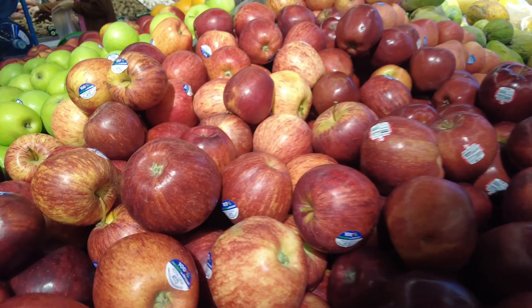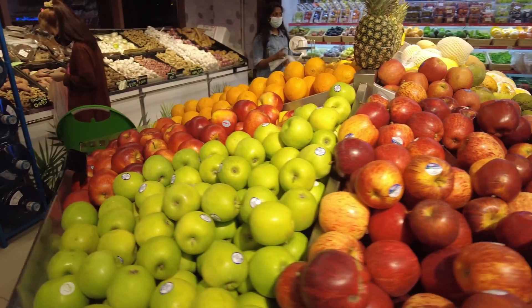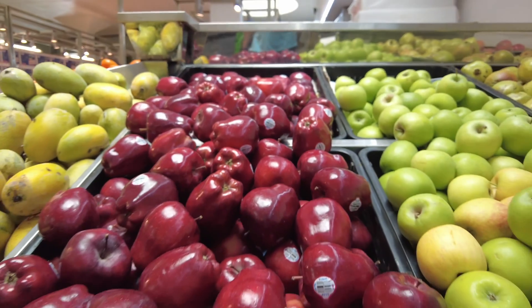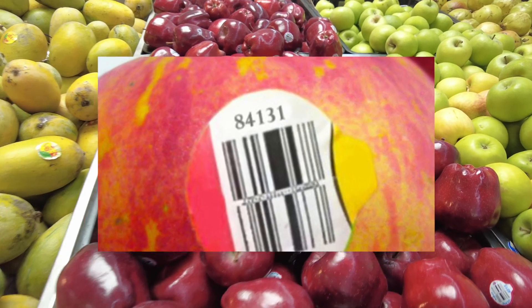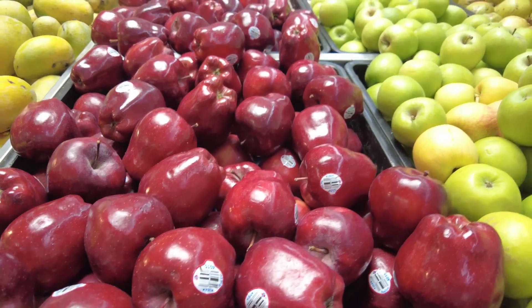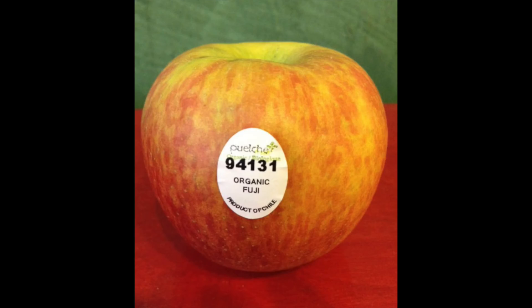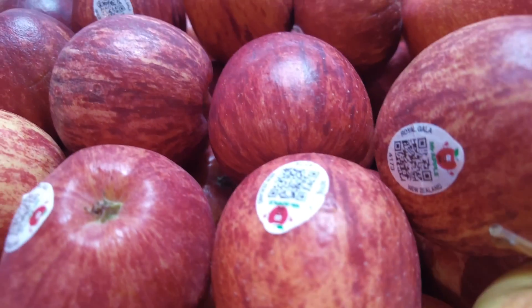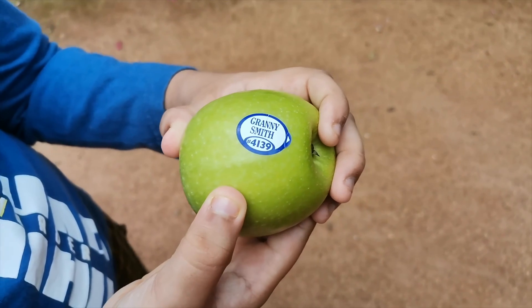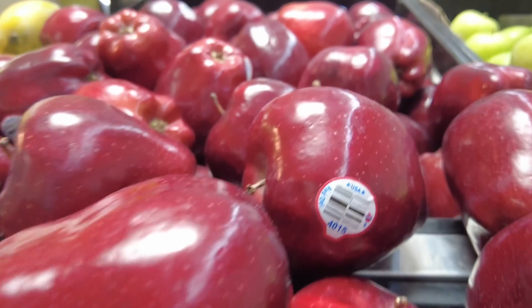A four digit code starting with the number four denotes conventionally or traditionally grown, which means pesticides were used during the cultivation process. If the code has five digits with the first number being eight, it denotes the product is genetically modified. A five digit code starting with the number nine means the product is organic and it is best for consumption.